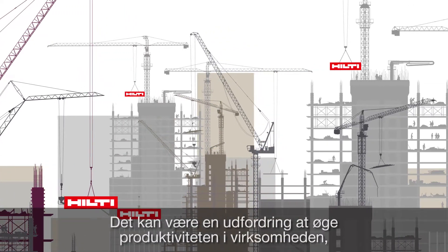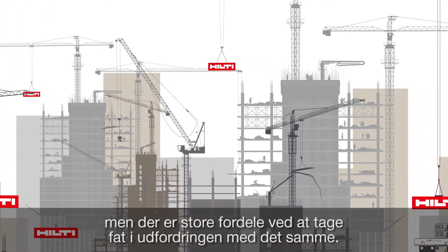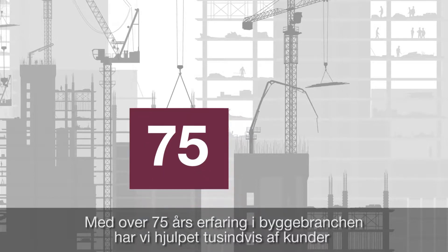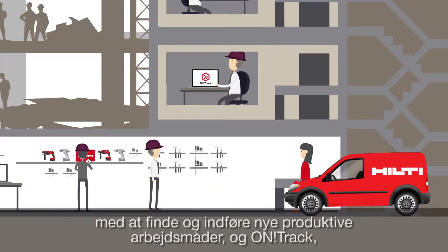Increasing productivity in your business can be a challenge, and tackling this head-on can bring many opportunities too. With over 75 years' experience in the construction industry, we've helped thousands of customers find and embed new productive ways of working.